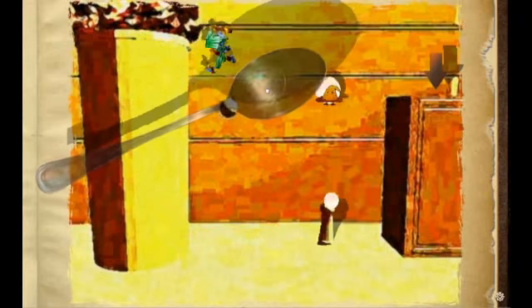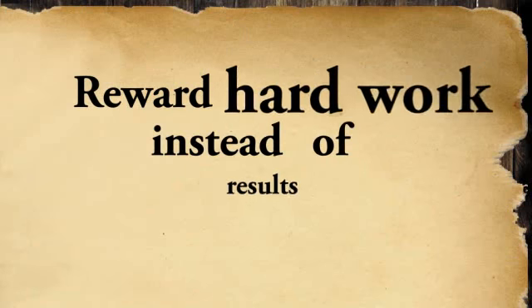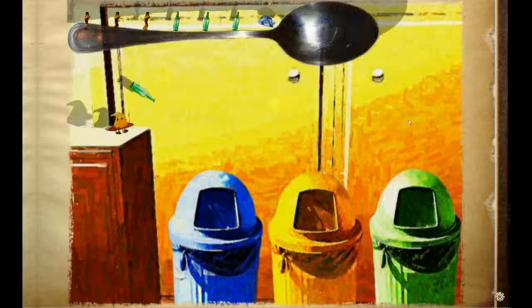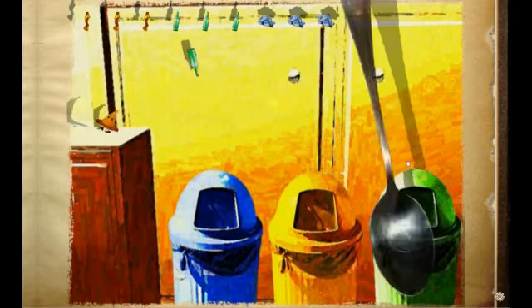Alm is also a symbol, representing another important concept we want to emphasize: reward hard work instead of results. Alm is doing his best for the sake of us all, and the fact that he tries is what matters — not the result.